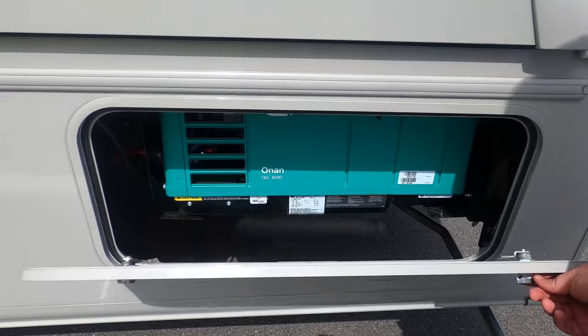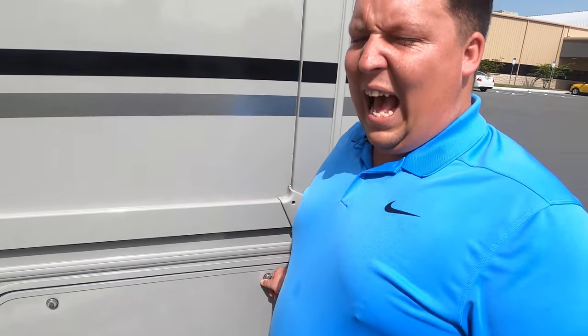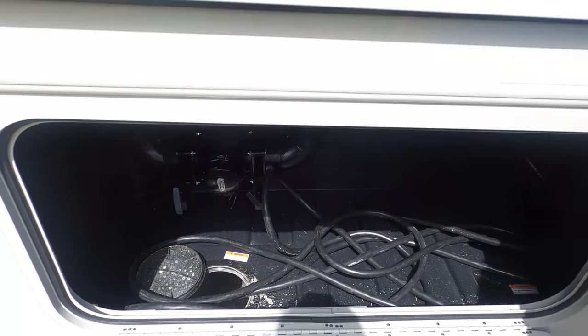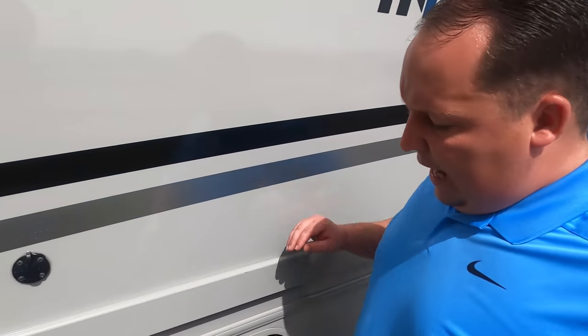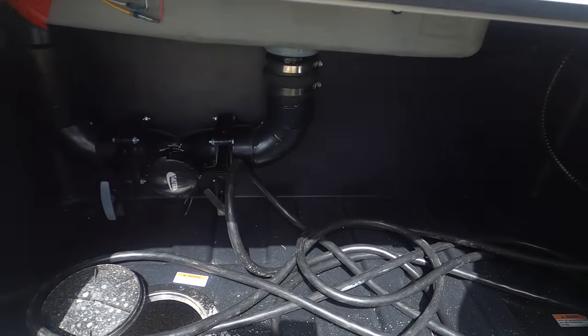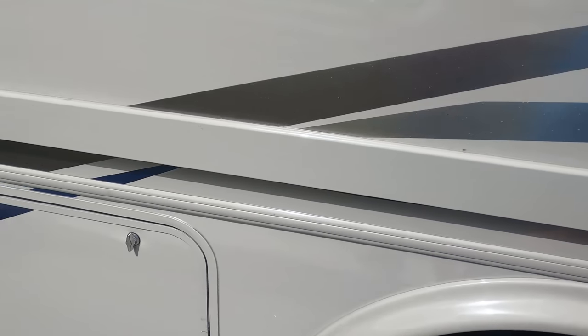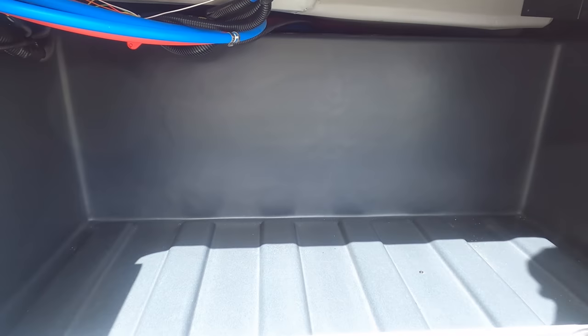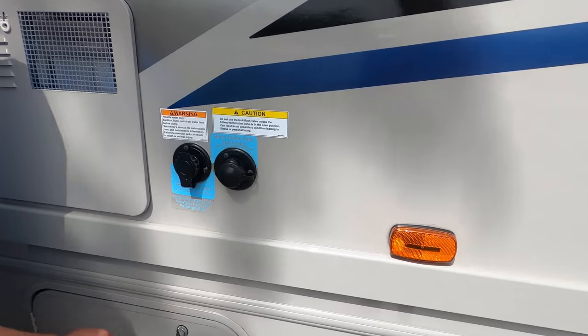Right here is your Onan generator — that's a 4,000-watt unit — and it had two AC units. This is a 30-amp motorhome, so they're using the 11,000 BTU AC units instead of the 15,000 BTU units. Another manufacturer tried to do the 30-amp system with two AC units and eventually went back to 50-amp. Something to keep in mind.